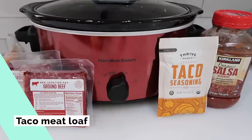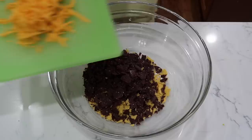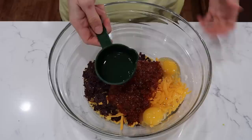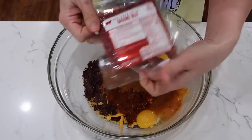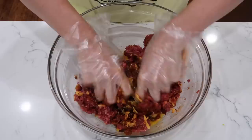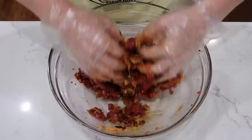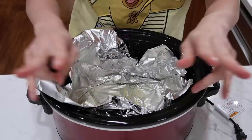For the taco meatloaf, mix in a glass bowl: two cups of crushed tortilla chips — I have some blue corn ones — one cup of shredded cheddar cheese, one cup of your favorite salsa, two eggs, and one package of taco seasoning. Olives are optional — I'm leaving them out. Crumble in two pounds of ground beef, mix well, and form it into a loaf shape. In a six-quart crock pot lined with foil sprayed with cooking spray, in goes the meatloaf.